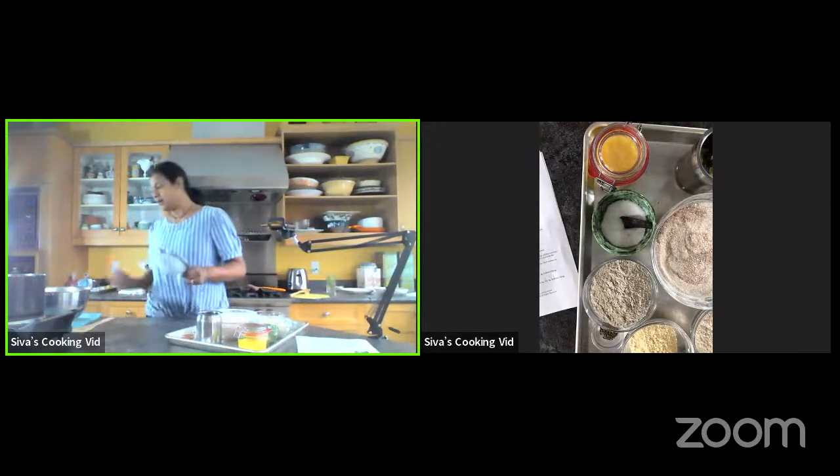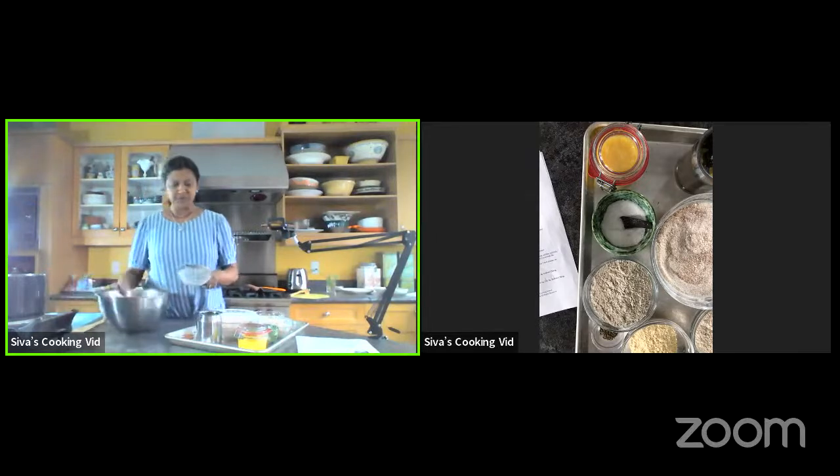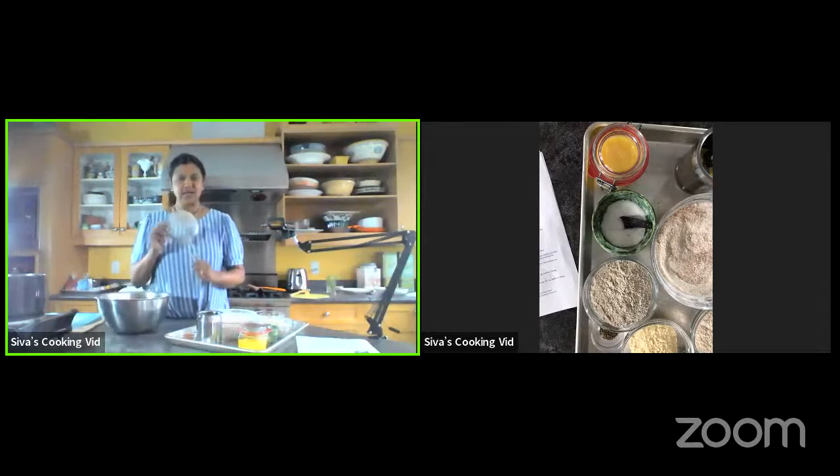Another tip before getting our roti started — sift your flour. Depending on how you store your flours, they can get lumpy and hard. Sifting helps get the lumps out and powders it. I sifted all my flours.